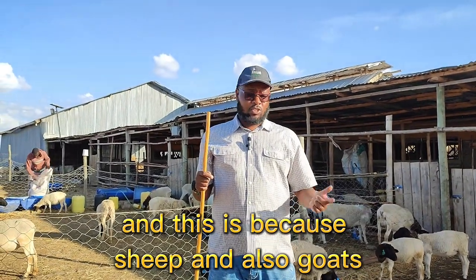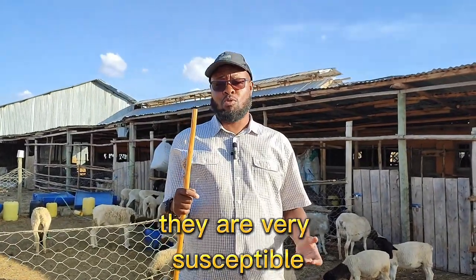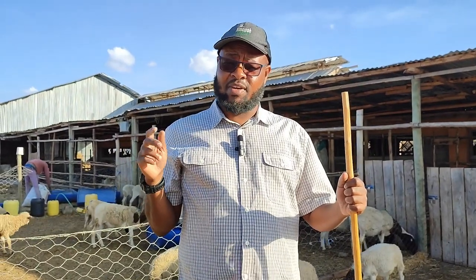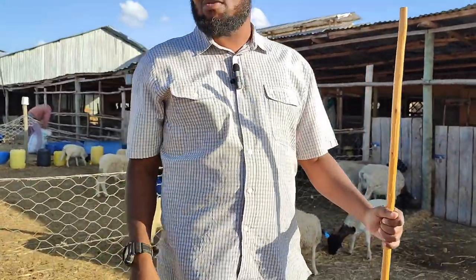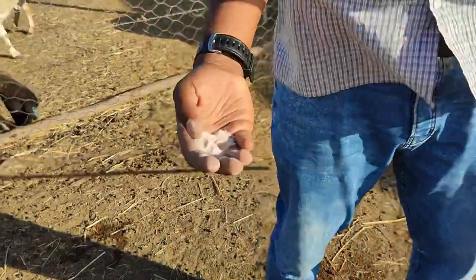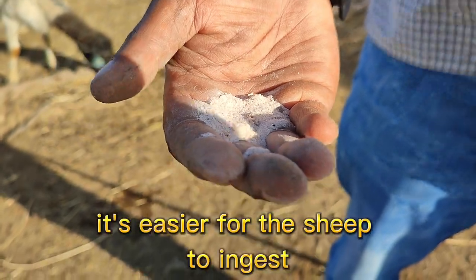This is because sheep and also goats are very susceptible to copper poisoning. So you have to be very careful with the type of blocks that you buy out there. To ensure that their level of copper is very low — because with sheep they're not able to ingest as much copper as you find in the case of cows — so for us here at Amago Dockers, we formulate our own mineral lick. And you'll notice it's in loose format, which is easier for the sheep to ingest.